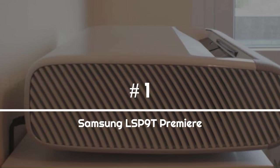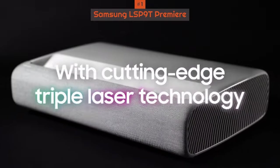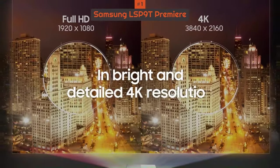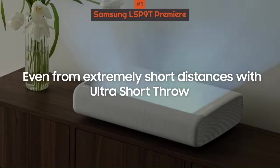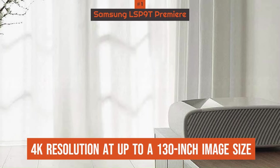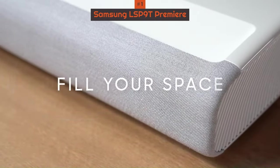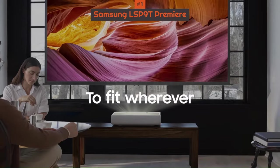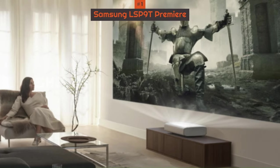Number 1: Samsung LSP9T Premier. Samsung's ultra-short throw projector has an excellent collection of specs that guarantee a high-end home theater experience while also saving a bunch of space. That includes a 2,800 lumen output that ensures images will be visible even in bright room conditions, 4K resolution at up to a 130-inch image size, and Samsung's own Tizen smart TV platform for browsing apps and more. This ultra-short throw projector also comes with 30-watt speakers, and while projector speakers aren't generally that impressive, these plus the built-in subwoofer are better than traditional TV speakers.